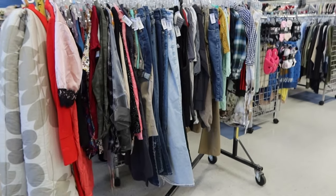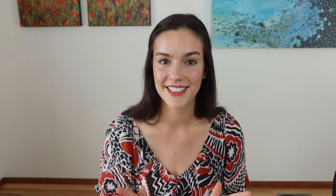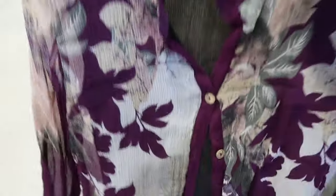A new rack pulled out and there was this beautiful Cintron top. If you watched my last video you know that this is a great brand to find. I love the shell buttons and the floral print, and even better it's 100% silk. Hoping to get around $60 for this top.